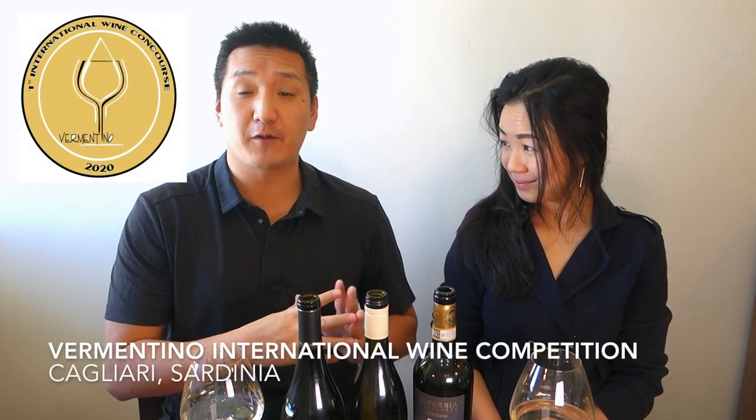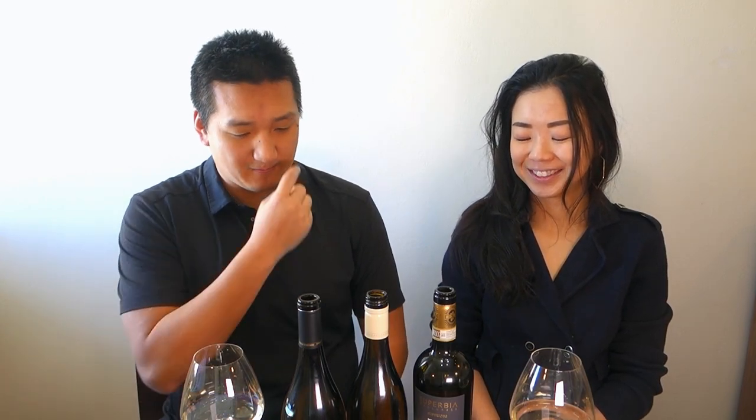I got some of these because I judged at the first international Vermentino competition in Cagliari, Sardinia. I went to a regional competition from the same organization a couple of years ago — we were both there. Tasted a lot of Vermentinos. So let's get started, shall we?